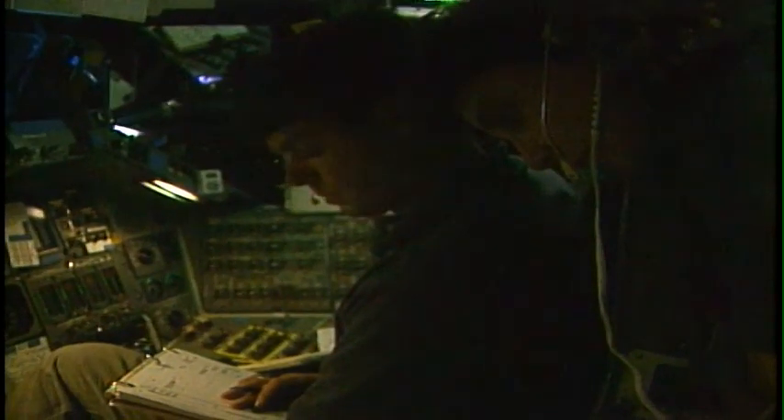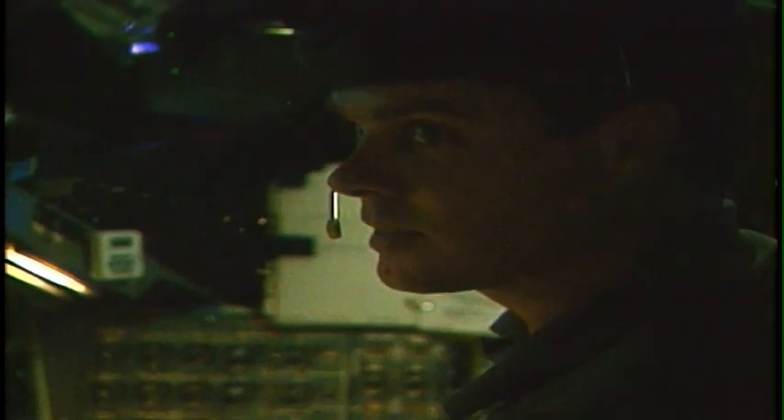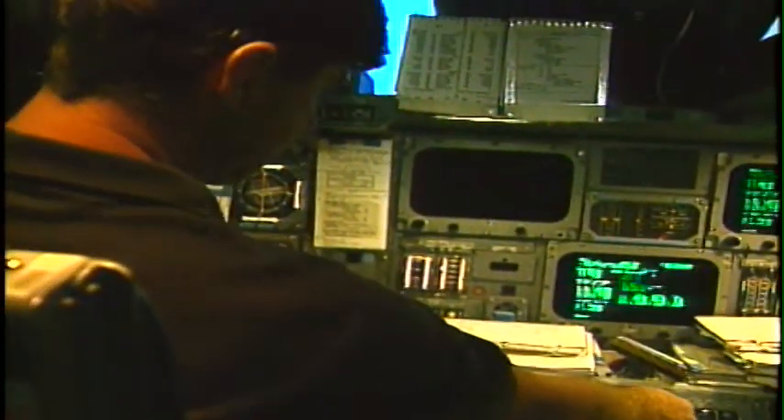How do you solve a problem like that? There's lots of help from the ground, typically using these copybooks. Commander Tom Henrich says these simulations are so real you forget they're simulations. We think that engine really quit, or that computer has really hard-failed, and it's life-threatening.